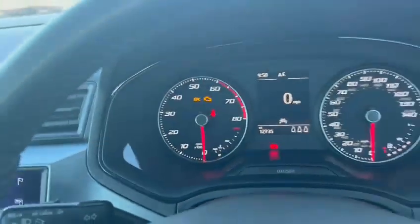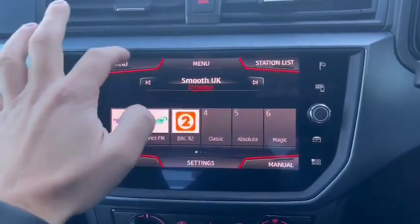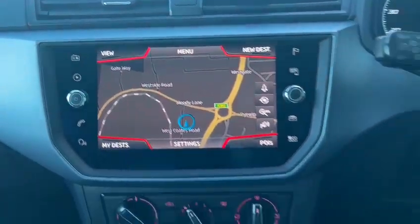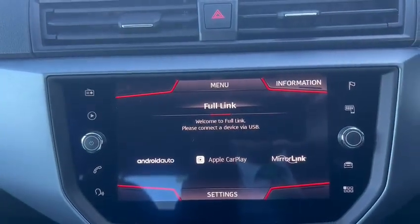Some key features on this vehicle: it does come with cruise control, an infotainment system which includes DAB radio, built-in sat navigation, and also Apple CarPlay and Android Auto.